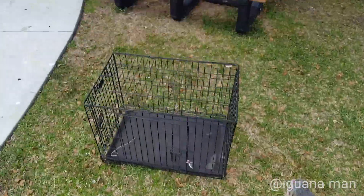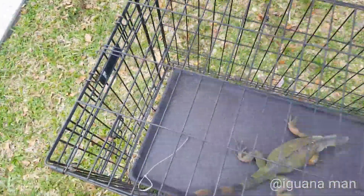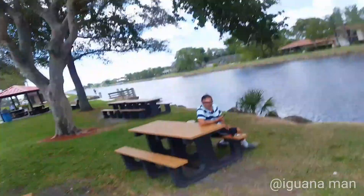We got our first iguana for the day and I was really lucky to get back my snare. We got one.